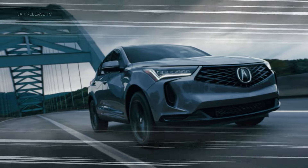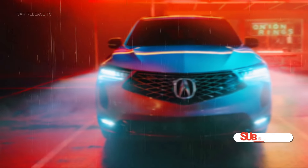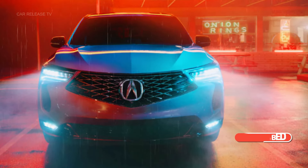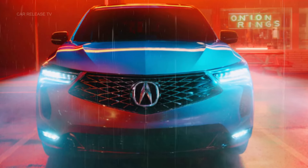Are you ready to discover the sleek updates in the 2025 Acura RDX? This SUV has received some exciting refinements, both inside and out, that are sure to catch your eye. If you're thinking of upgrading or just love staying in the loop with the latest automotive trends, you won't want to miss this.